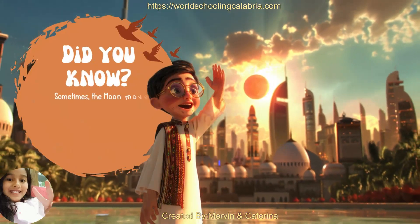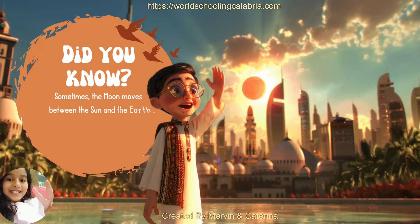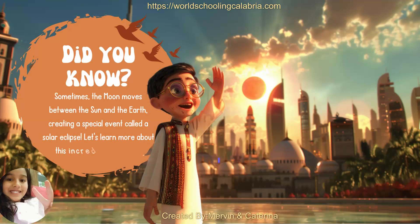Did you know? Sometimes, the moon moves between the sun and the earth, creating a special event called a solar eclipse. Let's learn more about this incredible phenomenon.